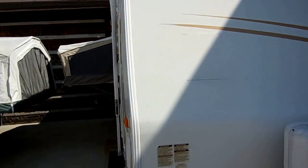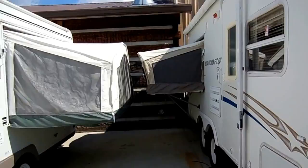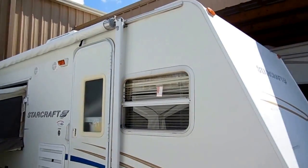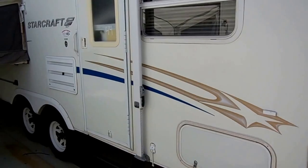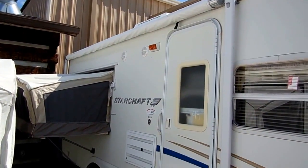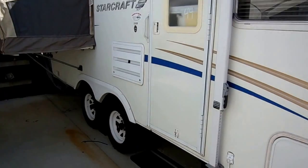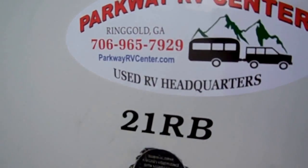I've got it priced cheap. I've got more used hybrids than just about anybody else in the south, and of course the lowest prices you're going to find anywhere. This has got the outside auxiliary shower, a big patio awning, and outside speakers. Let's take a look inside this StarCraft XP21RB.